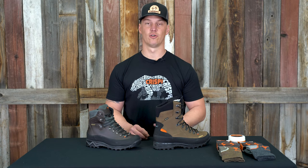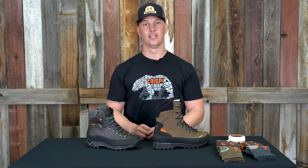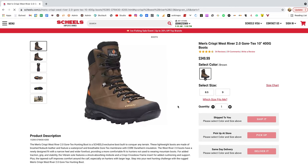It is a 400 gram equivalent of the Gore-Tex Duratherm. Once again, Shields has sold this very well. They have 30 locations all over the country, so visit their website, check out one of their stores, try it on, and I think you'll be very happy with it.